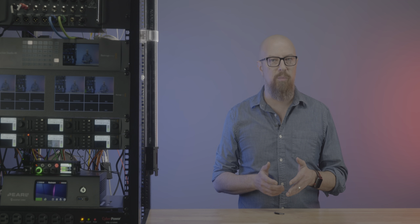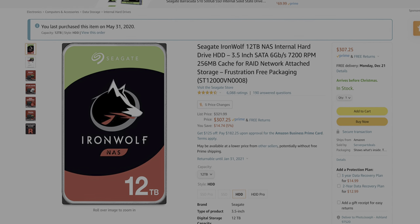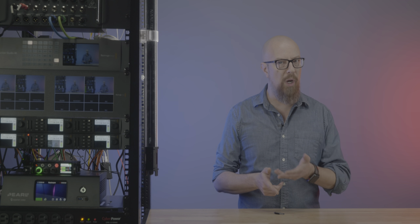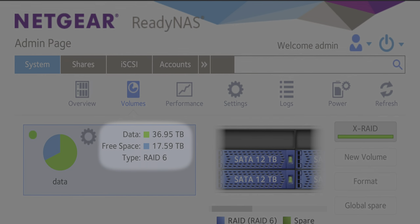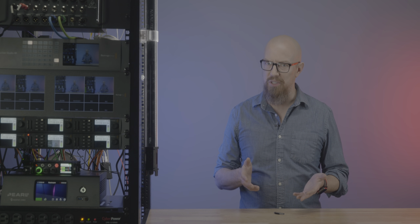X-RAID, what the ReadyNAS uses, is an expandable RAID and it's fully automatic. You can start with just a single drive, though you'll probably want at least three. I started mine with five 12TB NAS-rated drives. When you have up to five drives, X-RAID is automatically configured as RAID 5, which uses parity data distributed among all drives — about one drive's worth of space — meaning any single drive can die and you'll lose no data; just replace it and the RAID rebuilds itself. As soon as you add a sixth drive, it automatically converts to RAID 6, which uses two drives' worth of parity, so any two drives can fail with no data loss.